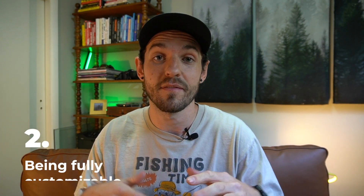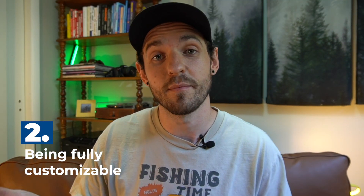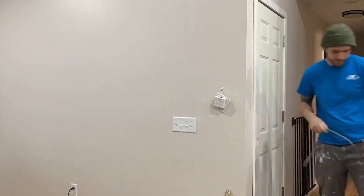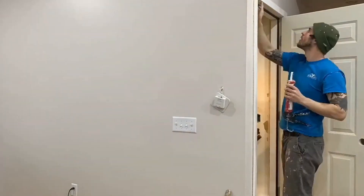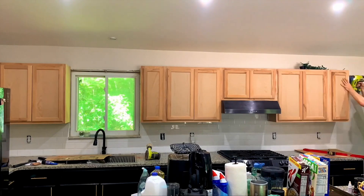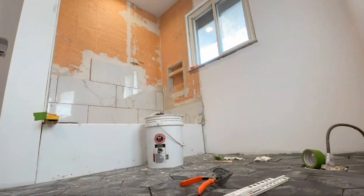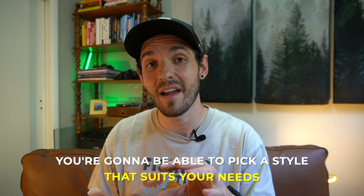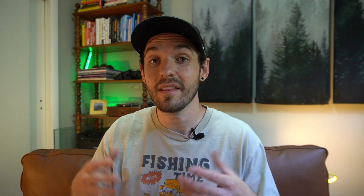The second pro for buying a fixer-upper home is that it's going to be fully customizable. With all the customization you have access to, you're going to be able to choose what floors go in, what color the walls are painted, the layout of the home. If you're willing to take on a bigger project, you get to choose the cabinets, countertops, backsplash, tile shower surround, and so much more. You'll be able to pick a style that suits your needs perfectly — something you may not have been able to get if you just bought a fresh flip from an investor.